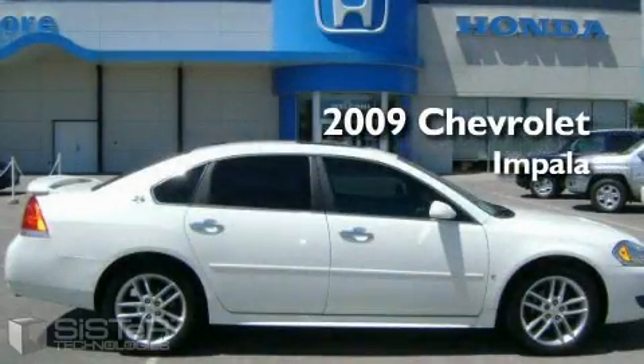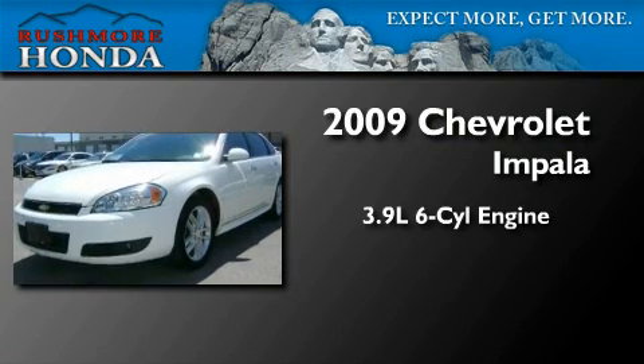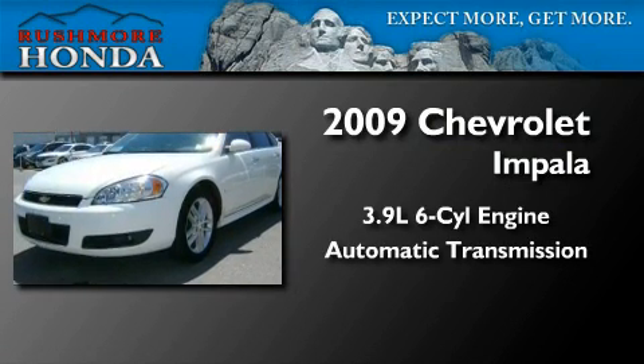This is a 2009 Chevrolet Impala. It has a 3.9-liter six-cylinder engine and an automatic transmission.